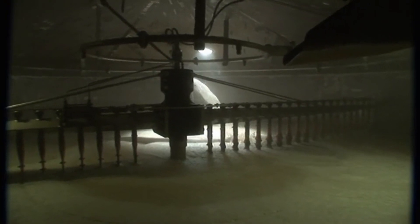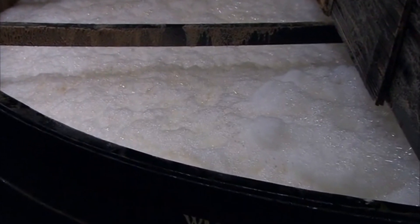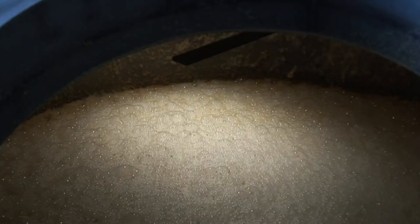The starch in the malt is broken down and creates a liquid called wort. The wort is transferred into large vessels called washbacks, where yeast is added. The yeast causes fermentation of the wort, creating alcohol. This is known as wash.